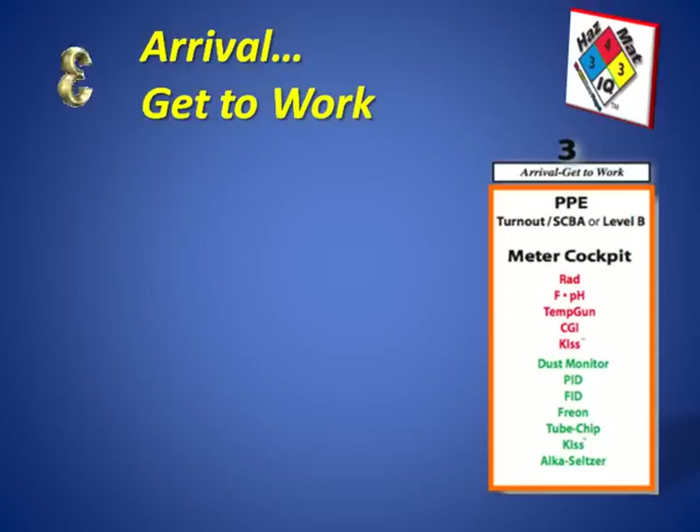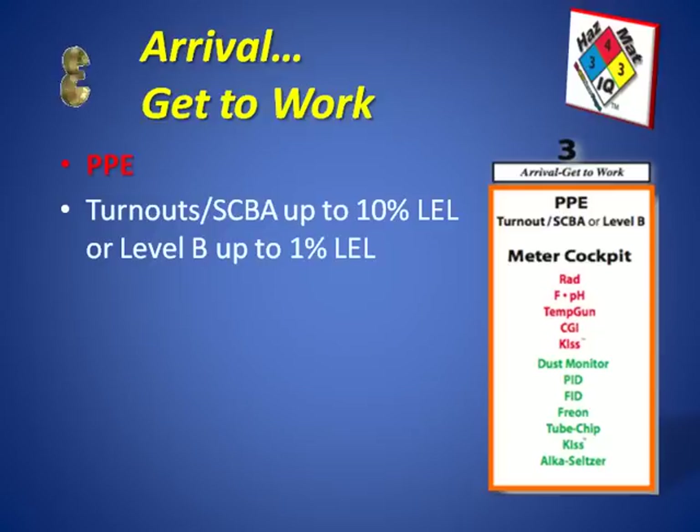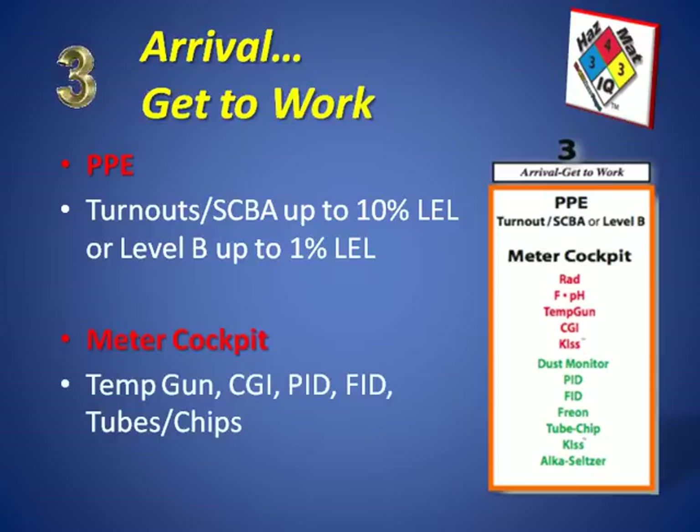Step number three is the arrival, or the get-to-work step. Upon arrival we gather our identified equipment and assure its readiness. With PPE, we make a determination on which level of protection to use, get that equipment ready, and confirm response readiness. With our meter cockpit — like flying an airplane where you can't always see the ground when landing — you may not be able to see a flammable atmosphere, so you must rely on your instruments. The instruments identified in step two need to be ready to go. Smart chart page five can help with this.